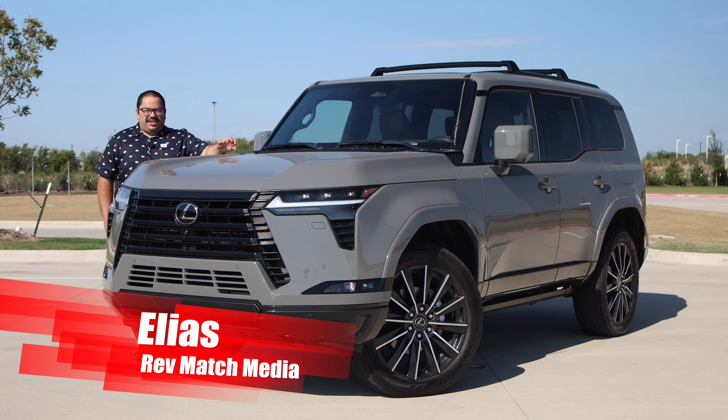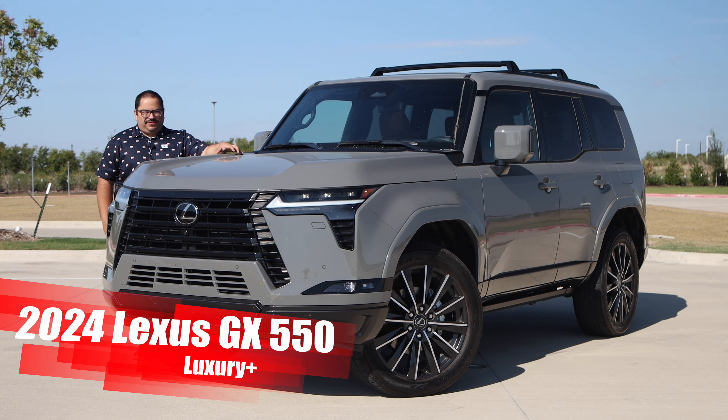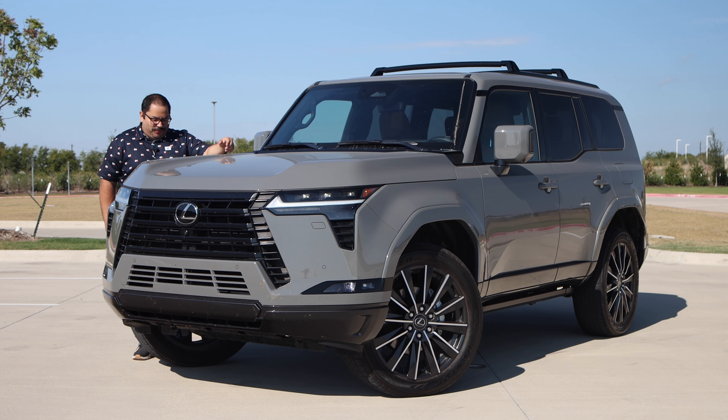Hey everyone, this is Elias from Revmatch Media. Today we're taking a look at the 2024 Lexus GX 550 Luxury Plus — the mall crawler version with the big wheels. Can this off-roader still be luxury? Let's find out.